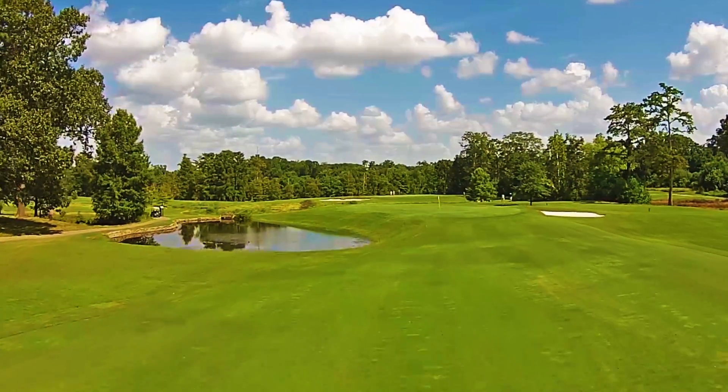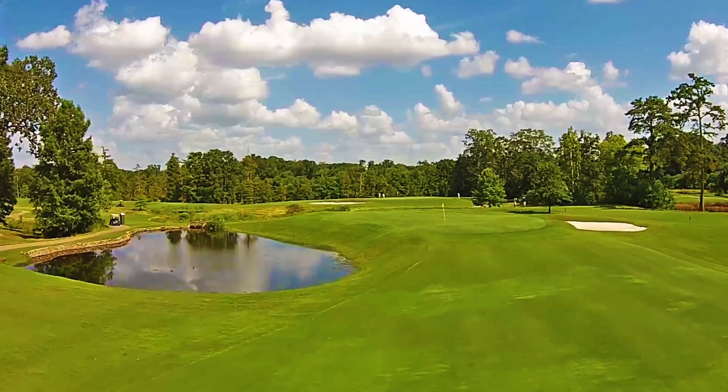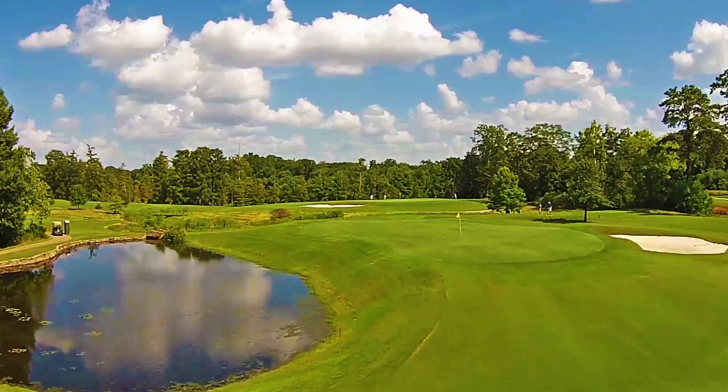Local knowledge tells you that the front left side of this green breaks into the middle of the green, away from the water.